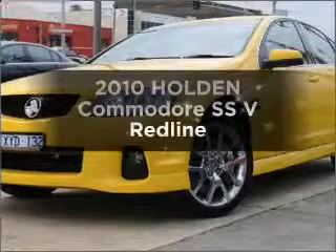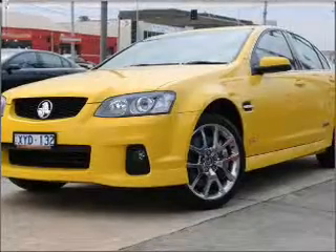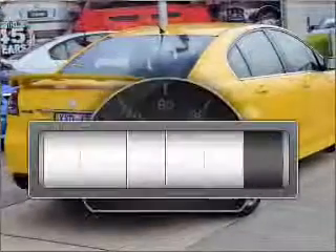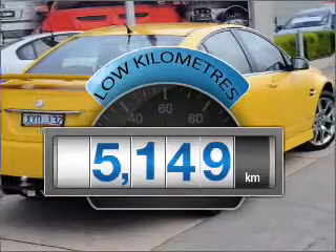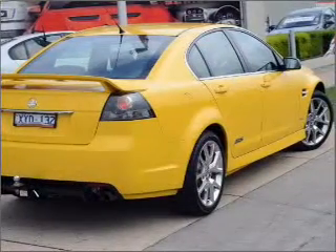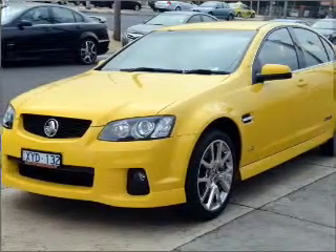Take a look at this 2010 Holden Commodore. Experience the comfort of driving this well presented vehicle. Get more for your money with a car that features dependability and low kilometres. This vehicle has a solid and powerful engine that gives you more control with its manual transmission.